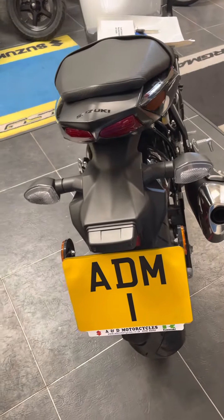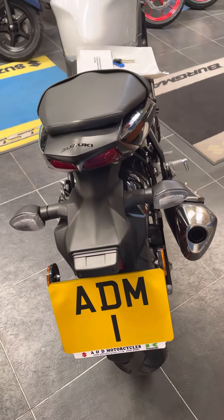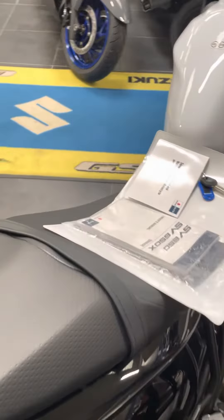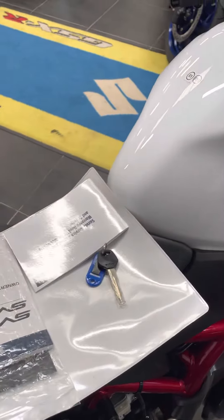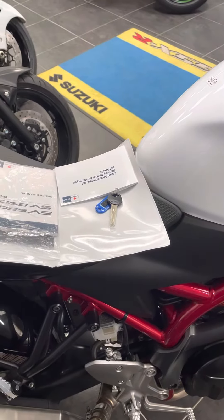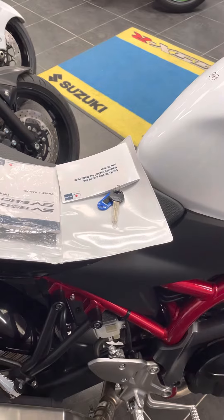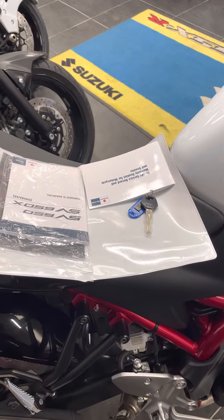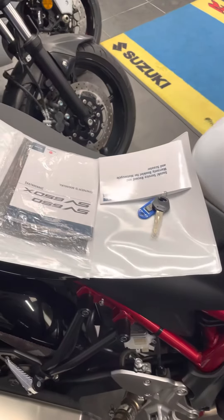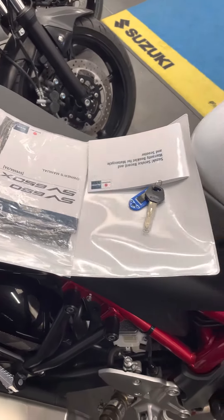Currently at A and D we have this Suzuki SV 650. This bike was originally sold by us and it was registered on the 1st of September 2022. It's one owner with 731 miles and as you can see it's got the service book and key.